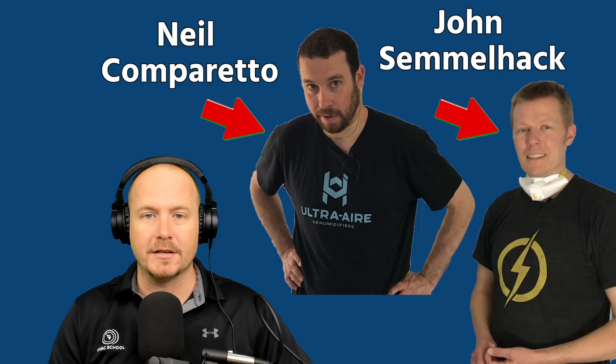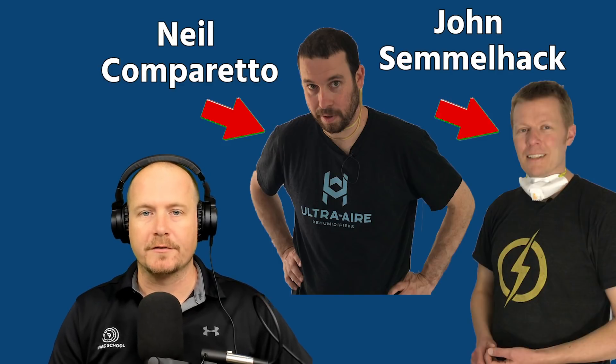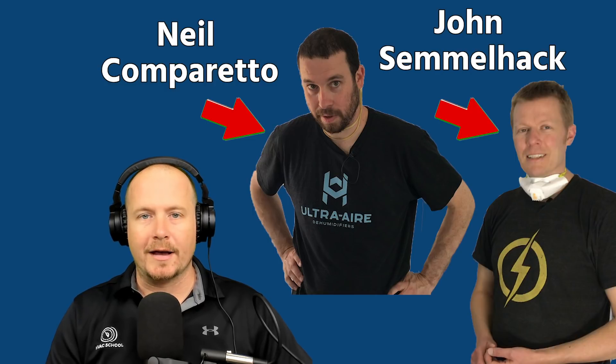Hey, thanks for watching. This video is done by two of the best minds in the industry, Neil Comparetto and John Semelhack. Neil Comparetto is co-owner of Comparetto Comfort Solutions in Virginia, along with John Semelhack from Think Little.